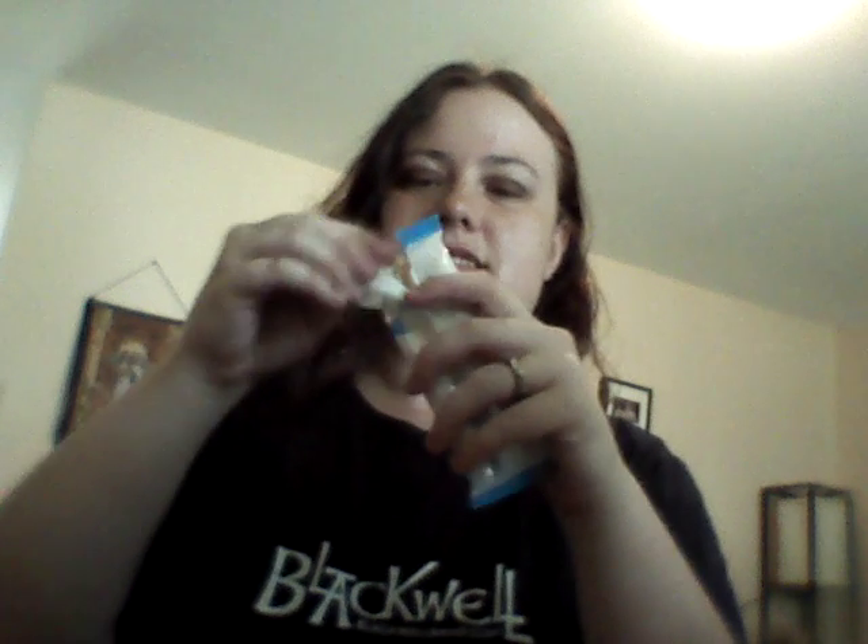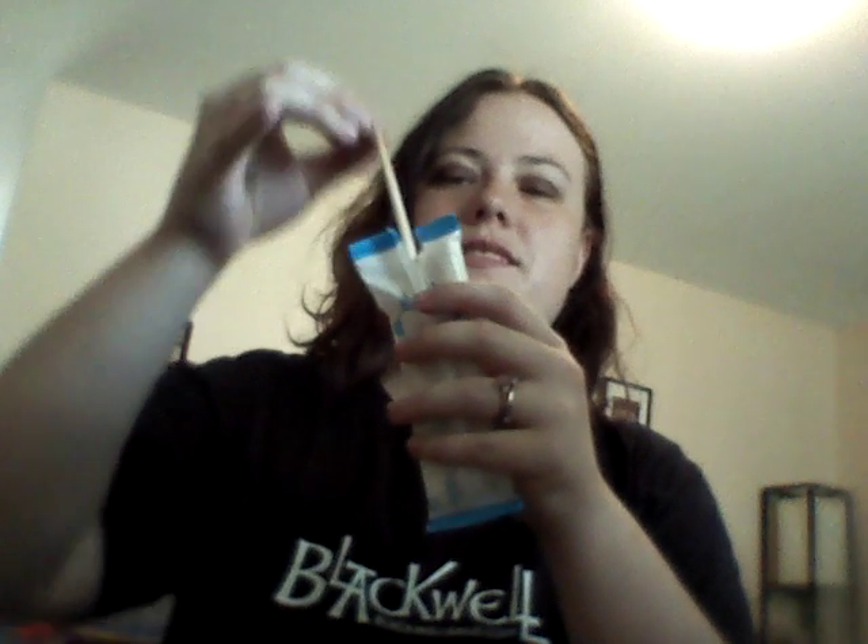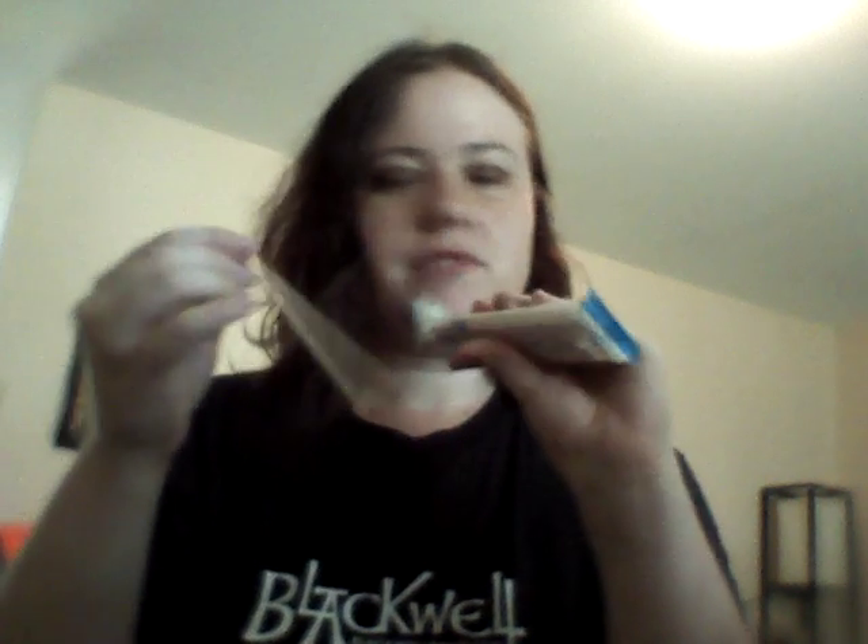Goddamn. These are going to break. Some of them broke, but it's okay because I'm pretty sure I can grab this one, which isn't broken.